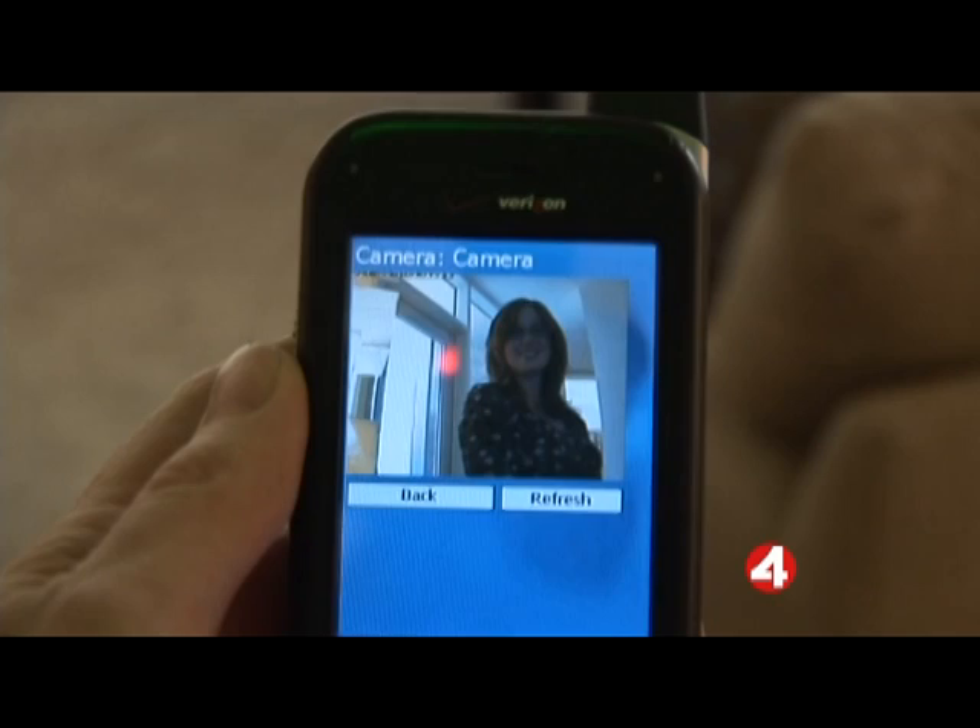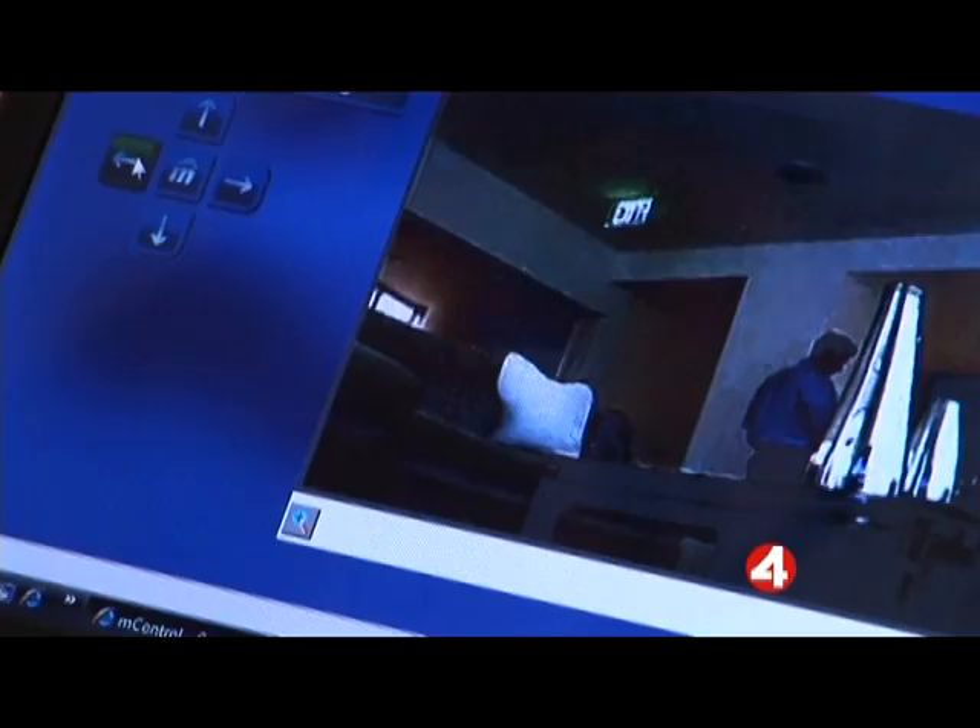The camera works on a motion sensor and can send you a text message if you missed something. You can actually go back and look at a review of what happened. Your kids are playing out there and they start screaming — you can just go on in and you can see really who smacked who.